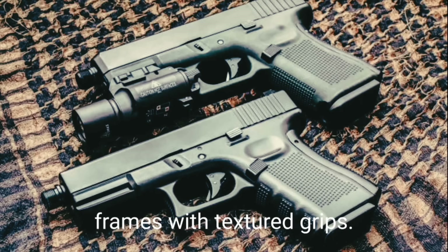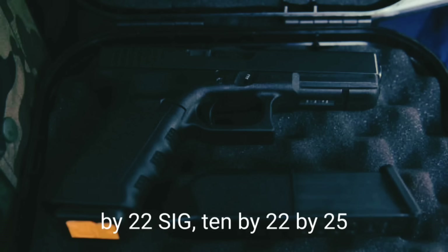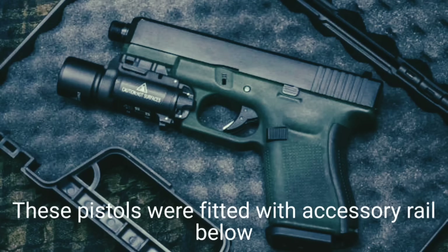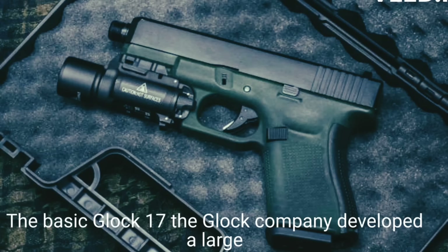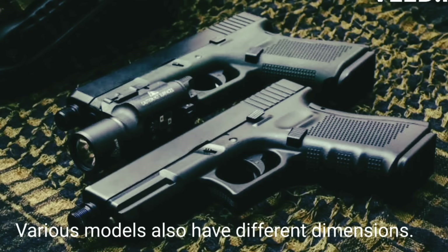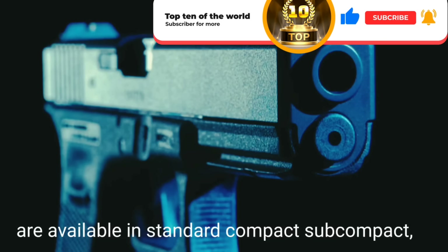The second generation introduced new calibers including 9×22mm, .357 SIG, 10×22mm, .40 S&W, 10×25mm (10mm Auto), and .45 ACP. The third generation was produced between 1998 and 2010, fitted with an accessory rail below the barrel and other improvements. Following the initial success of the basic Glock 17, Glock developed a large number of models based on the same basic design, chambered in all major pistol calibers. Various models have different dimensions, barrel lengths, and magazine capacities, available in standard, compact, subcompact, target, and other configurations.